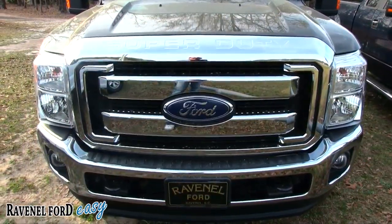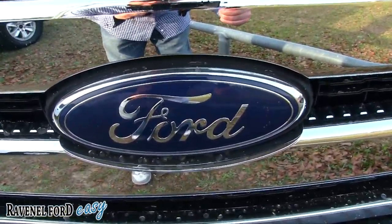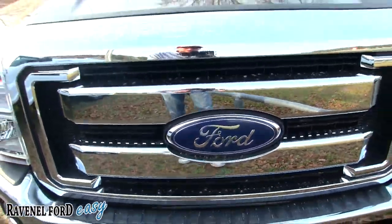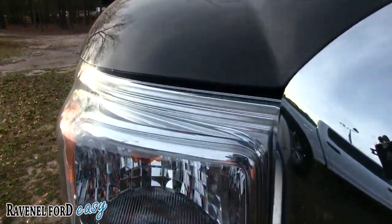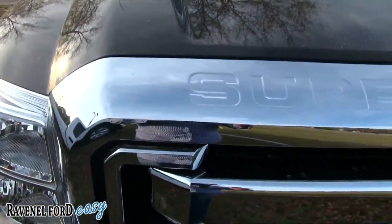It's just got a massive front end on it. Look at the grille — the Ford logo has got to be at least 12 inches in diameter. You've got 'Super Duty' up on the top, fog lights on the bottom, and huge massive headlights. I mean those have got to be at least two feet tall.